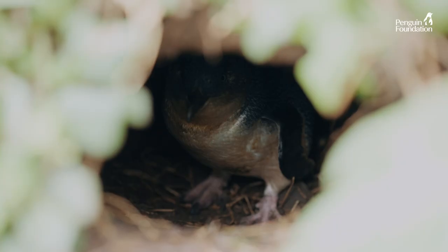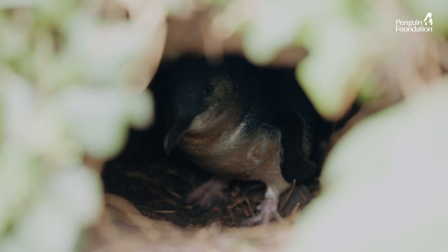Penguins are a key indicator species. They're actually at the top of the food chain around here. If something's wrong with the penguins, then we know there's something wrong in that entire food chain.